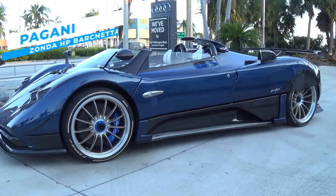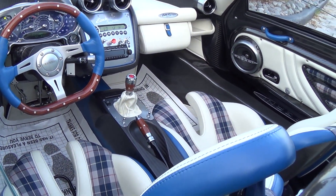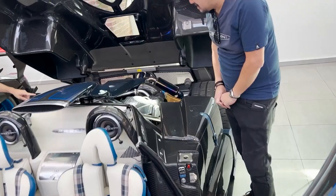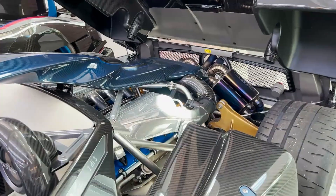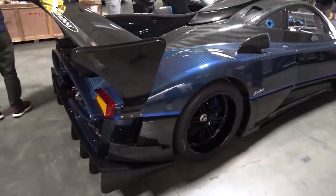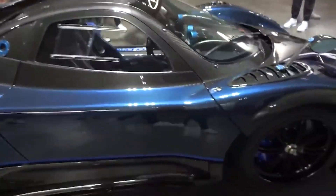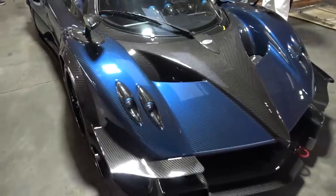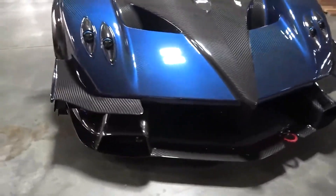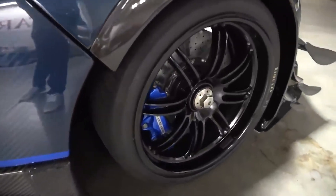The Pagani Zonda HP Barchetta is a breathtaking limited-edition hypercar that represents the absolute peak of automotive engineering and artistry. Debuting in 2017, a 7.3-liter Mercedes-Benz V12 engine powers the Zonda HP Barchetta, having 789 horsepower and 627 pound-feet of torque, making it one of the most powerful vehicles ever driven on the road. The Zonda HP Barchetta features a stunning exterior with an open rooftop giving it a one-of-a-kind appearance. Its body is crafted from carbon fiber for a lightweight yet exceptionally strong structure, and it features striking color schemes often incorporating classic blue and bare carbon fiber. Its wheels are bespoke in a single-piece design specifically for the Barchetta.